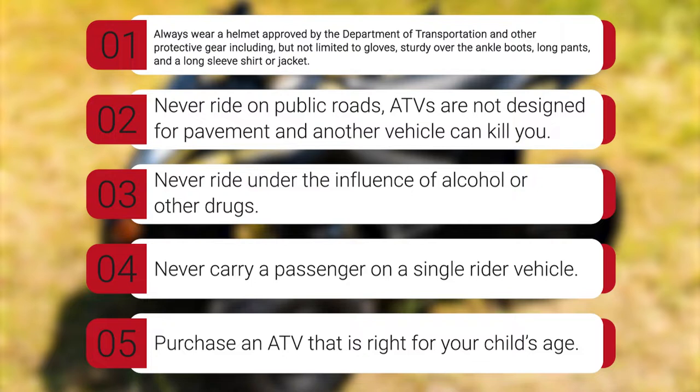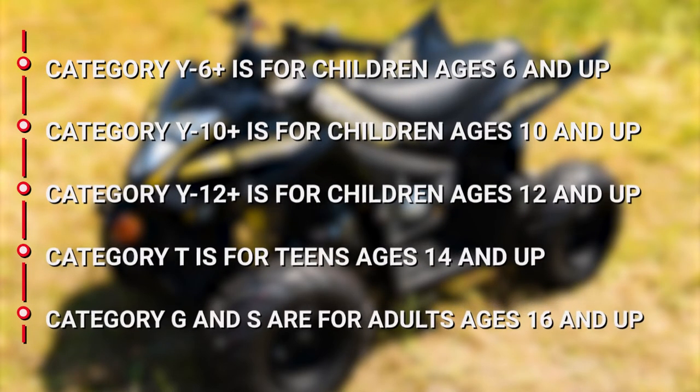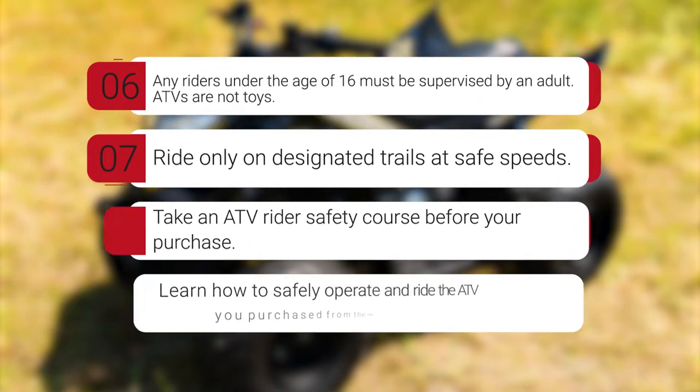Never ride under the influence of alcohol or other drugs. Never carry a passenger on a single rider vehicle. Purchase an ATV that is right for your child's age. Category Y6 plus is for children ages 6 and up. Category Y10 plus is for ages 10 and up. Category Y12 plus is for ages 12 and up. Category T is for teens age 14 and up. Category G and S are for adults ages 16 and up. Any riders under the age of 16 must be supervised by an adult.